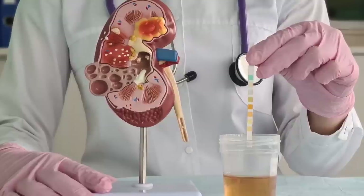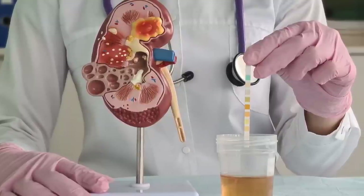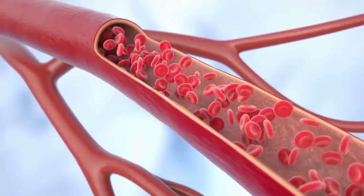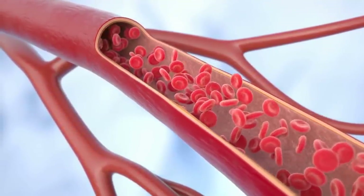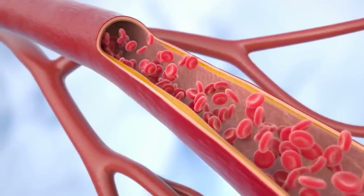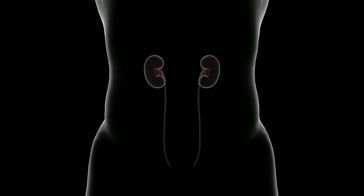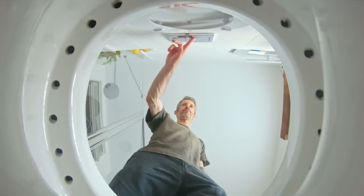So finding protein in your urine is a red flag that your kidneys' filtering system is failing. Instead of keeping protein where it belongs — inside your blood vessels — it's leaking out into your pee. The more protein loss, the more damage to those crucial kidney filters.